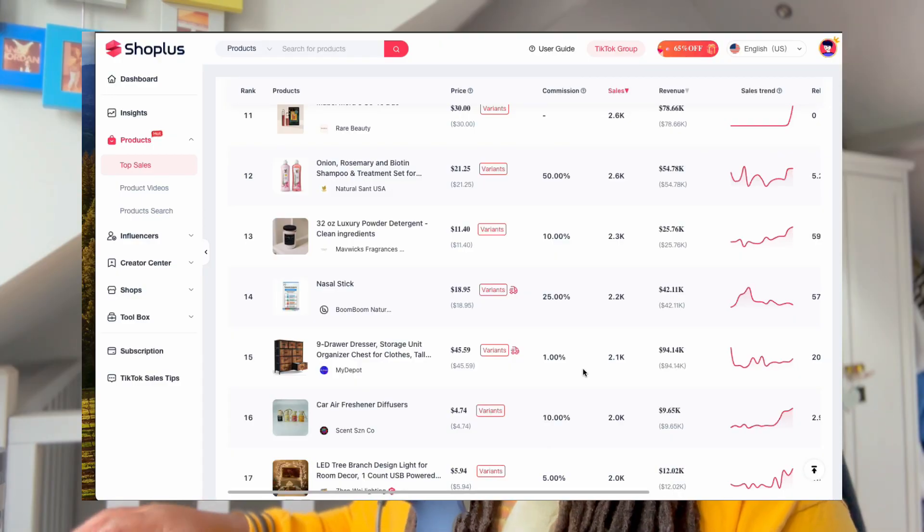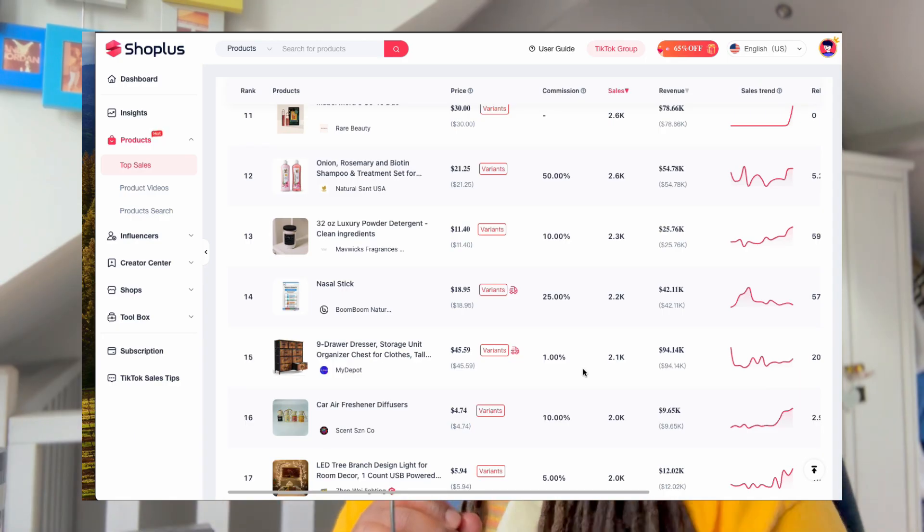Let's talk about this crazy case study. So firstly, the tool I'm using is called Shop Plus, which is what I use to spy on people - see what videos they're making, see what's selling the most currently on TikTok shop, see who's making the most money, see what they're saying in the videos, download their scripts, what shops are selling the most, what products are selling the most in what period as well.